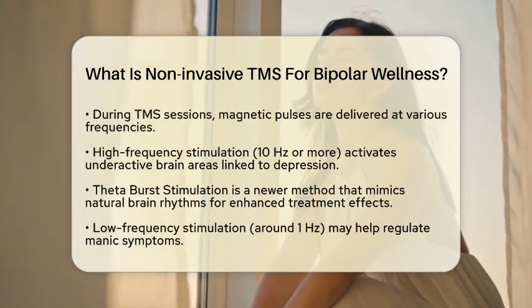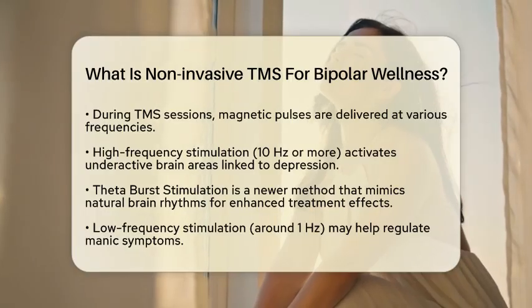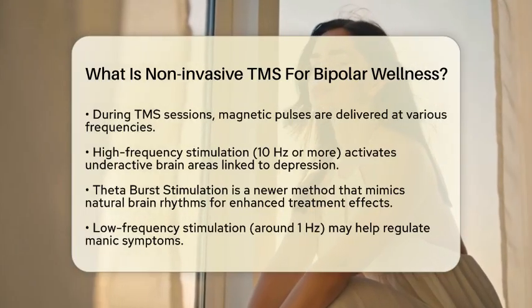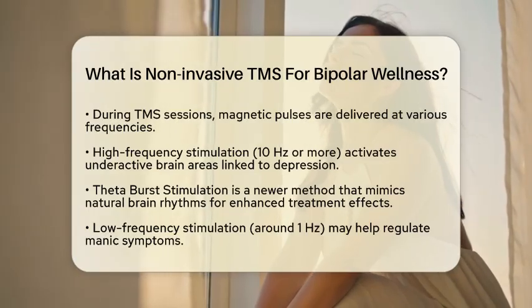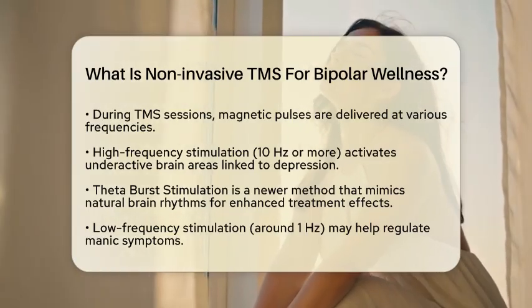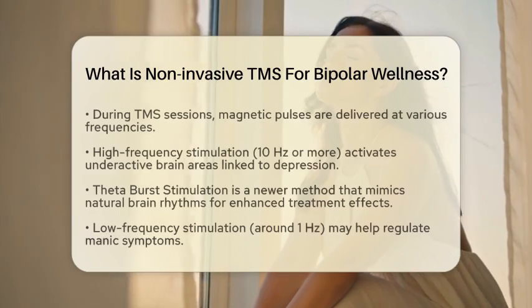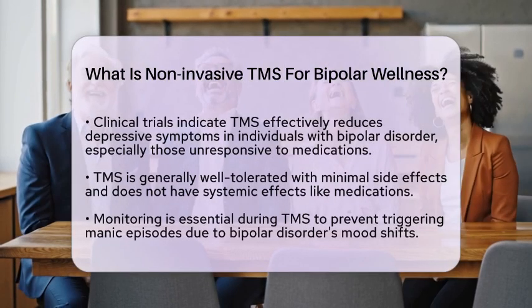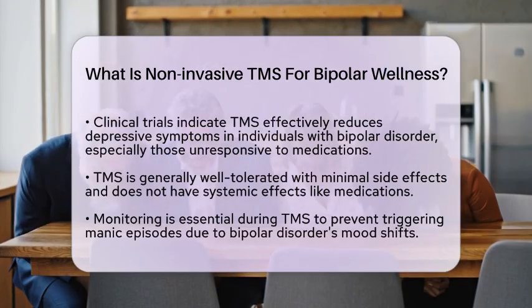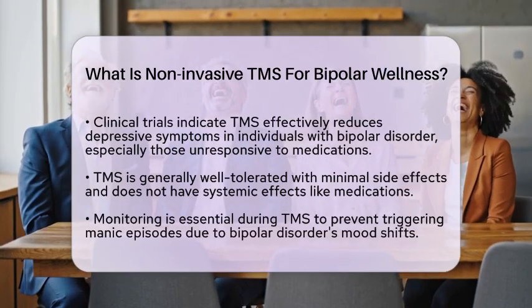Clinical trials have shown that TMS can effectively reduce depressive symptoms in individuals with bipolar disorder, especially for those who have not responded well to traditional medications. One of the benefits of TMS is that it is generally well-tolerated, with minimal side effects. Unlike medications, TMS does not have systemic effects, which can be a significant advantage.